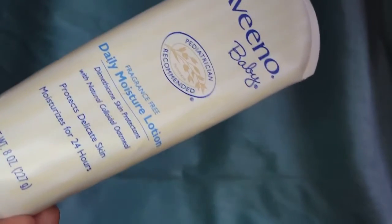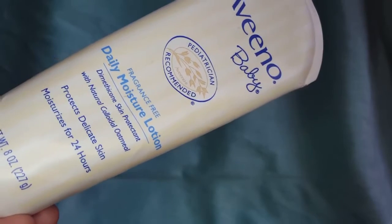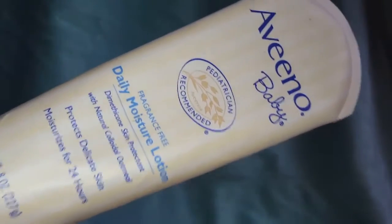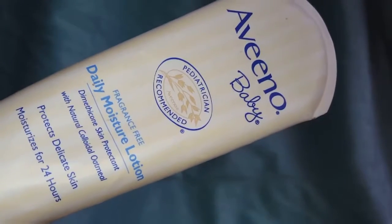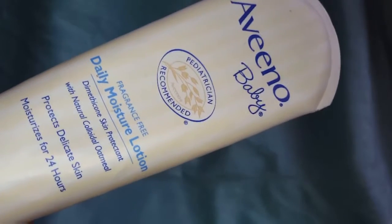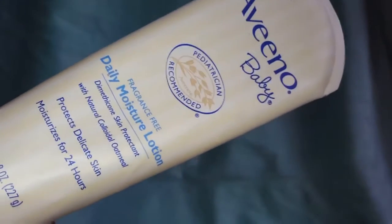When I first bought this it was just because my baby needed lotion, and it is fragrance free, which I kind of like because those Johnson & Johnson baby lotions can have some strong smells — even though they smell good, they're still strong.